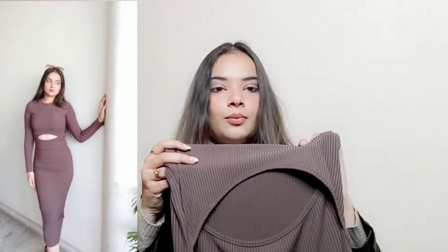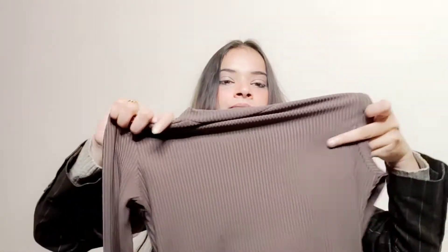The front is cut out, so it is a bit revealing — if you are not comfortable with that, keep it in mind. I am showing you how it looks open in the video. It is a long dress with no slit and no pockets. It is a stretchable material, good quality, a little thick, and better quality overall.